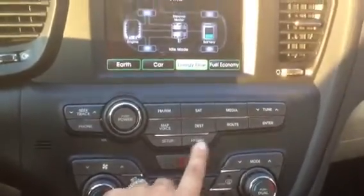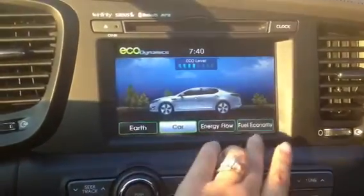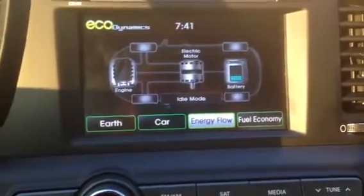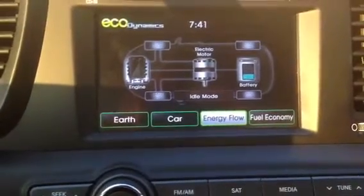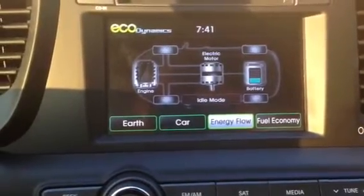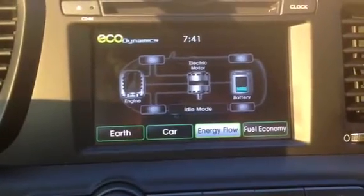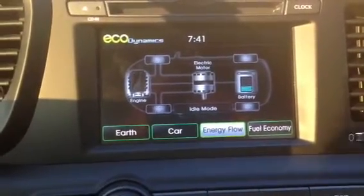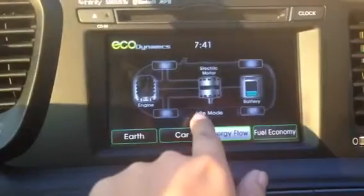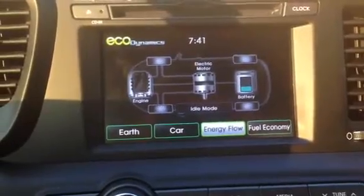So when you select that button, this screen will pop up. There are a few different options — you have your earth, your car, or your fuel economy. But we're going to talk about the energy flow. I think this is fantastic. While the setting is on, you can actually see right now the car is not moving, so you don't see anything. But once it does go — and I will have video and photos up on the actual article itself — you can see when the battery is operating the car or when the engine is operating the car. You can also see just by the flow if the car is recharging the battery, which I thought was a pretty neat thing to see.